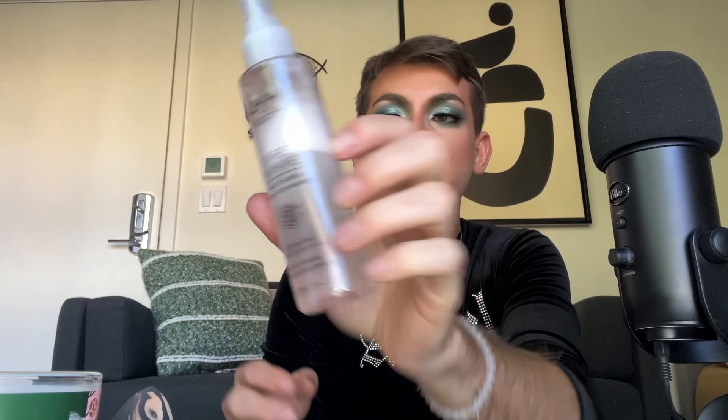Next to last step is setting spray — this is the NYX Bear With Me spray that I always use. We're going to melt the powders down and help everything stay in place all day. I like to take my sponge and use the back part to press the spray into my skin. Last step is lower lash mascara — going back in with the Telescopic mascara on the lower lash line. It already transferred a little bit. I really can't stand this mascara. L'Oreal, why does it not go in the tube?